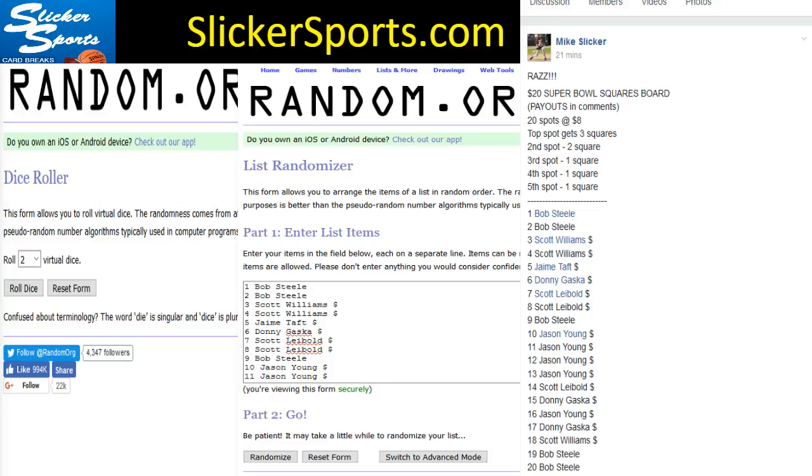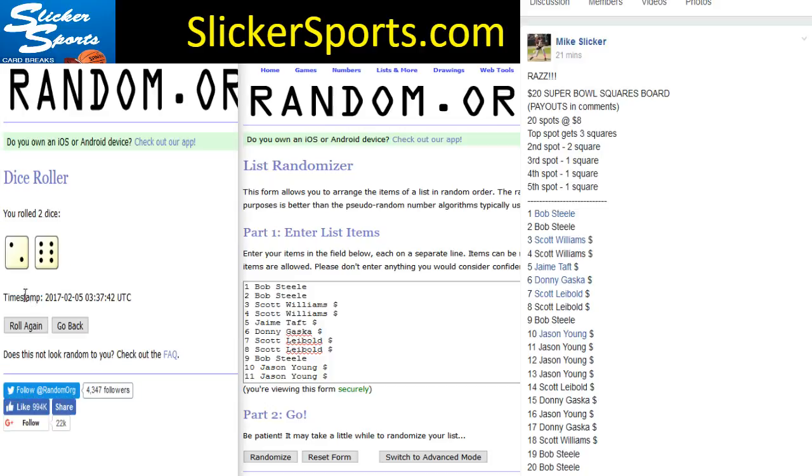We're gonna go ahead and roll the virtual dice — it's got to be four or more. We got a two and a six, so we're going eight times. There's the timestamp right there. Going eight times — it looks like the top spot is gonna get three squares, second gets two, and third, fourth, and fifth will each get one square.